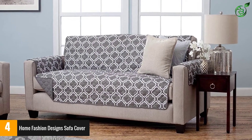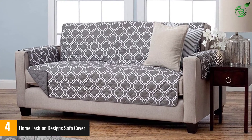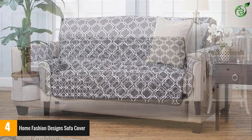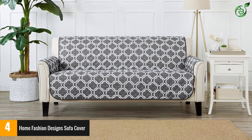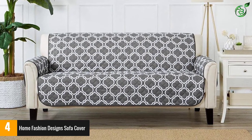Moreover, the lattice gray color scheme makes this cover look pretty classy and beautiful. The slip cover fits sofas with a maximum width of 74 inches. The protector has plush suede fabric construction.